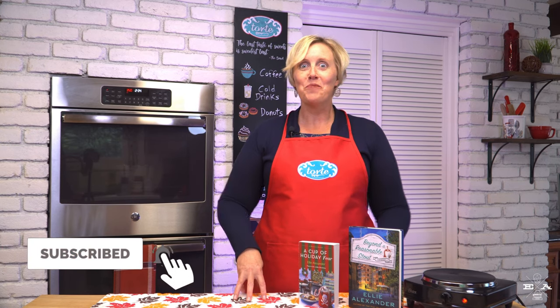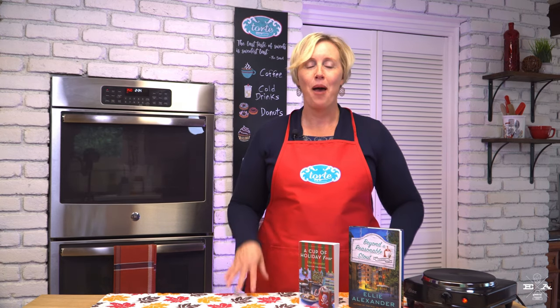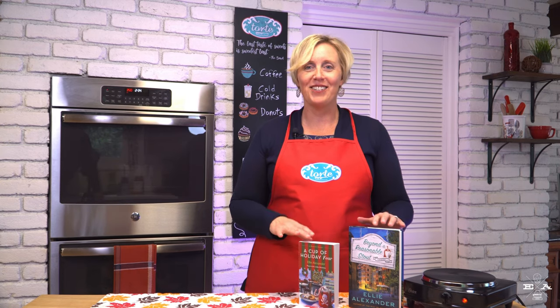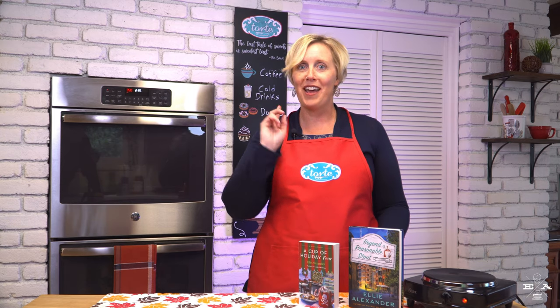Hi, it's mystery author Ellie Alexander. Welcome to my Tort Test Kitchen, where food meets fiction. As always, I like to remind you I am not a professional pastry chef, but I play one in the pages of my mystery series. This week I am headed out for the rest of my book tour and I need a fast, fun fall treat, so I can't wait to share what I have in store with you. Stay tuned and we'll get baking!